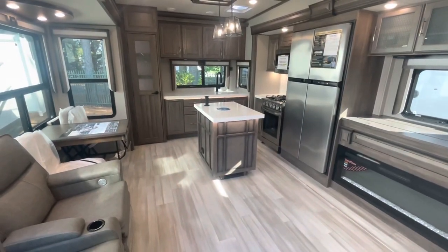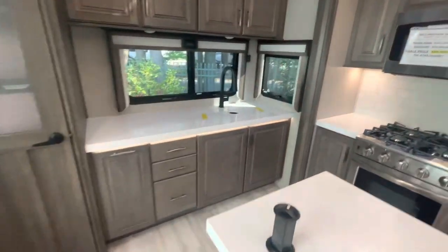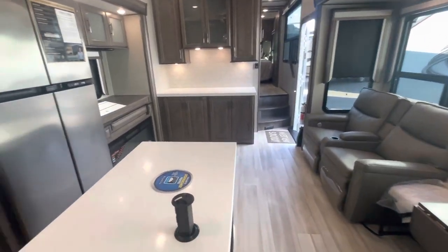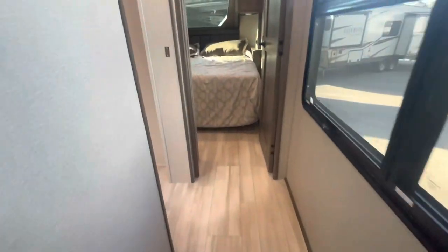Standing at the entry door looking in, you see the opposing slides with the island. Nice couple's floor plan. Rear kitchen. Tons of countertop space.